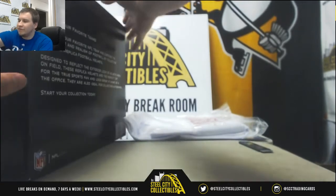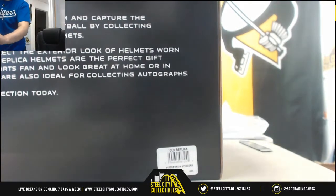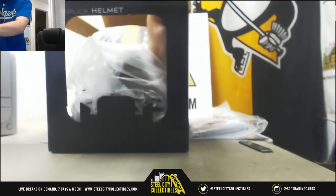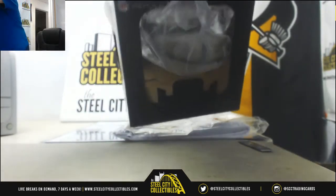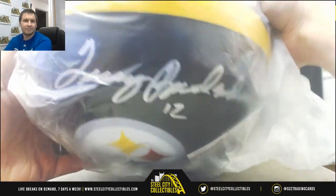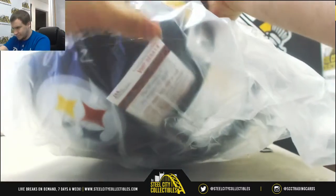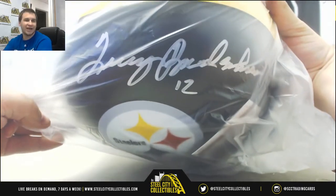Number three, we're going to go with the full size helmet here. It's a Steelers helmet — ooh, that's a nice one. Nice full size helmet of Terry Bradshaw. Terry Bradshaw signed helmet.